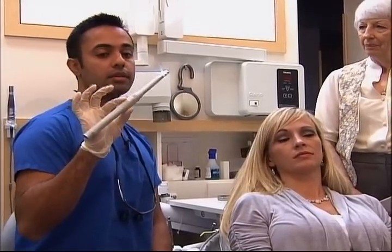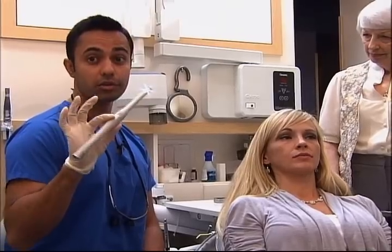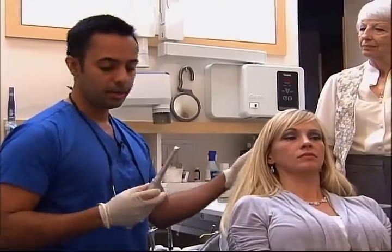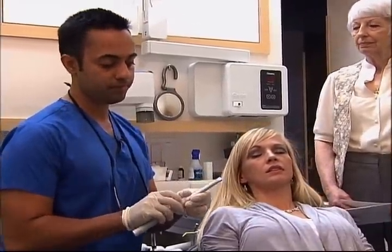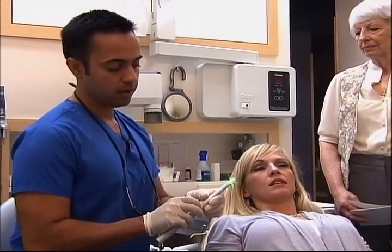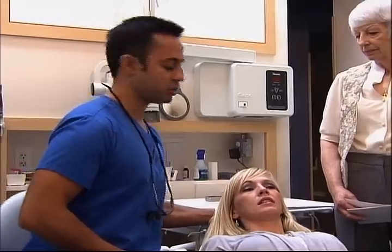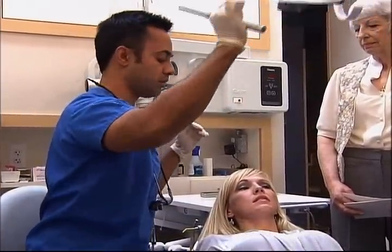So what we try to do is use the technology to detect the cancer when it starts early. One of the instruments that we have here at the office is called the Trimera 3000. This instrument will detect the cancer at a cellular level, and it will detect it before it's too late. I'm going to show you how it works. I'm going to use Nicole here as an example.